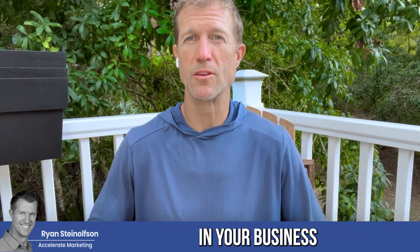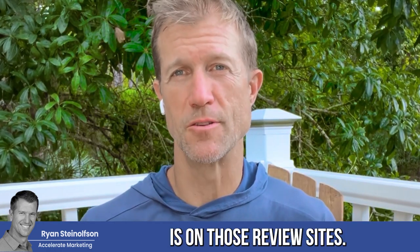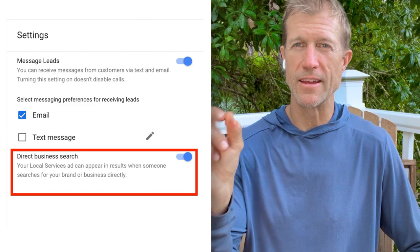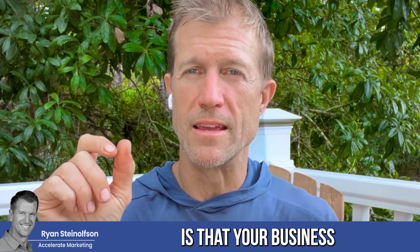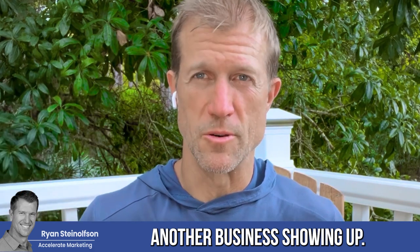If I were you, I would type in your business name and your city and see what shows up — see what review sites show up, see what your reputation is on those review sites. And if you don't have the branded results tab turned on in your local service ads, definitely want to do it, because then your business is going to show up when somebody does a search for your name versus another business showing up.